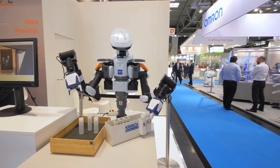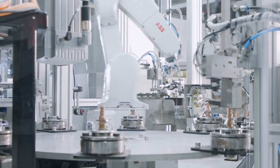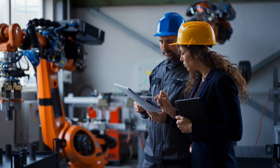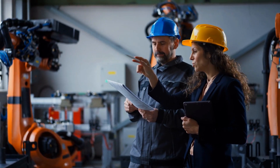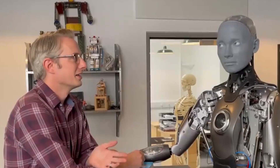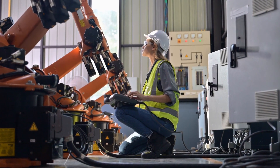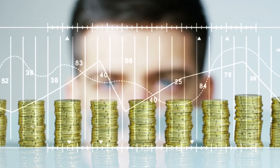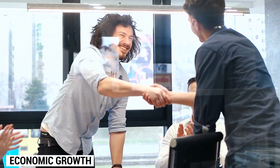The societal impact of humanoid robots goes beyond concerns about job displacement. While some industries may experience shifts in employment due to automation, there is also the potential for new job creation. Building, maintaining, and programming humanoid robots require a skilled workforce. Furthermore, when automation enhances efficiency and reduces costs, businesses may experience economic gains, which can lead to job creation and stimulate economic growth.